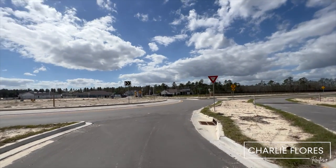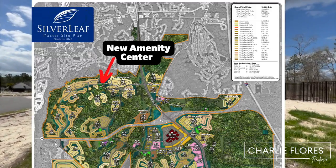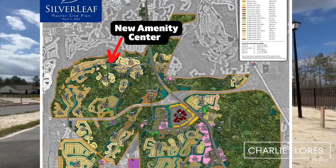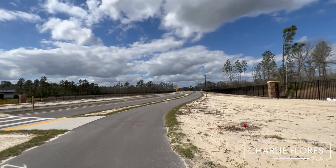If you keep heading this way, that is where the new amenity center is going to be. Residents at Johns Island will be very close to the new amenity center and will be able to take their golf cart, walk over, or bike over.